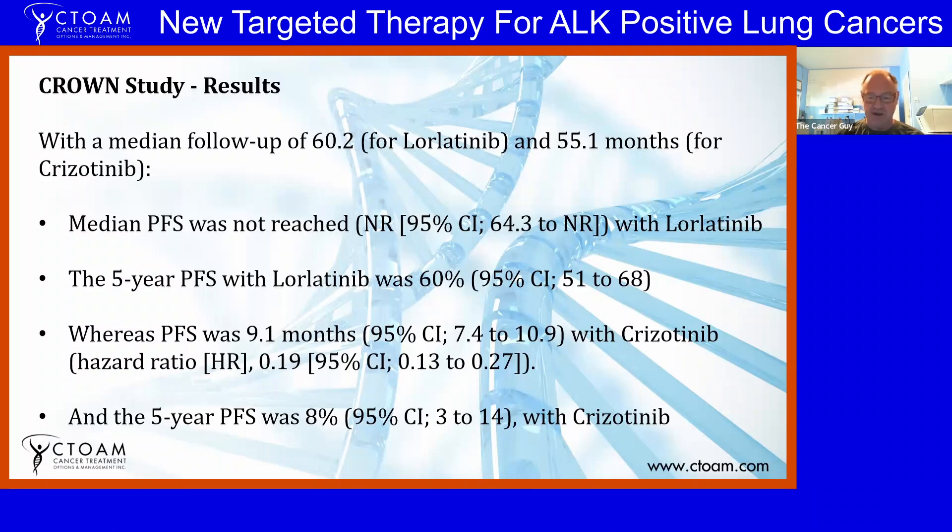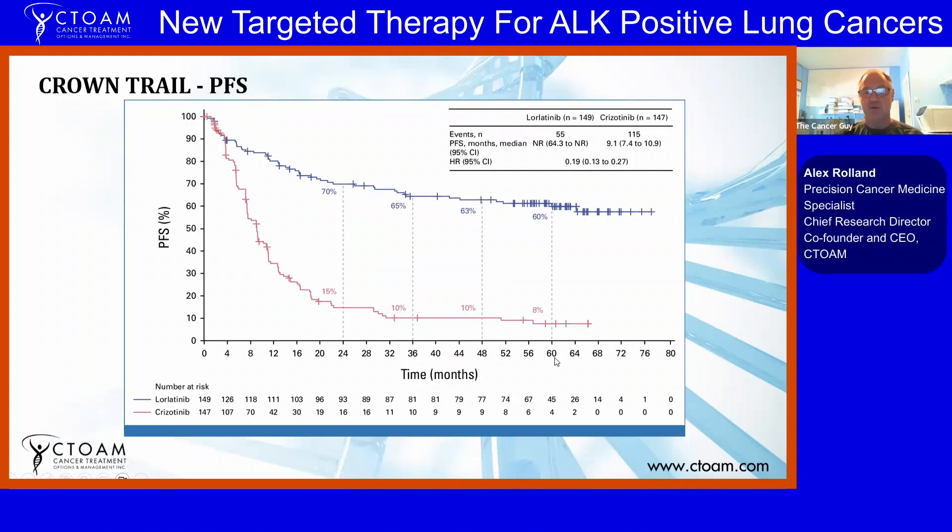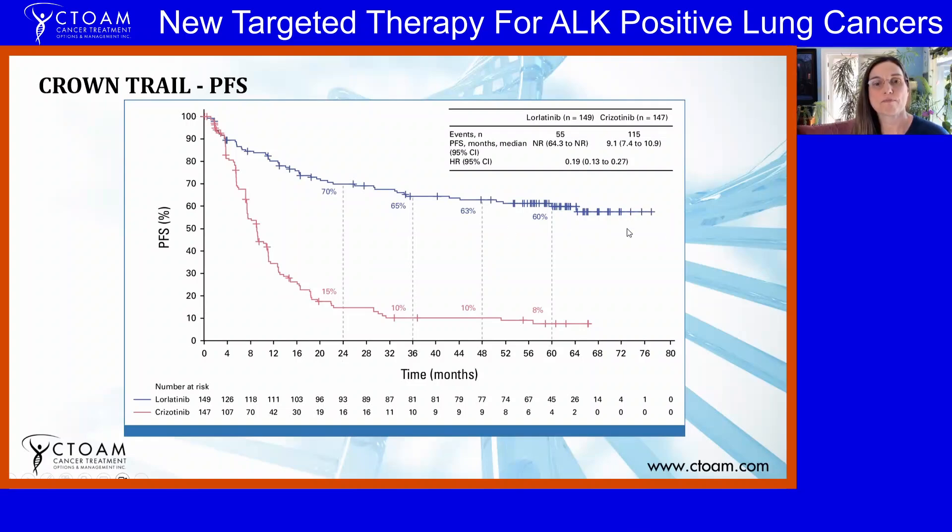This drug has a staggering difference in efficacy. Looking at the Kaplan-Meier curve, the red line at the bottom is crizotinib and the blue line is lorlatinib. The progression-free survival at the 50% mark is still not reached at 76 months for lorlatinib — you can see 60% of patients still progression-free right up until the end of the trial. By comparison, crizotinib is down to around 8% at 32 months. A massive difference.